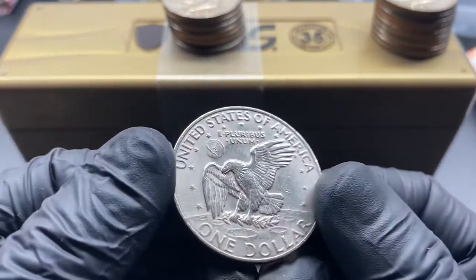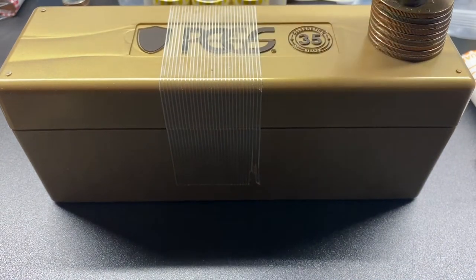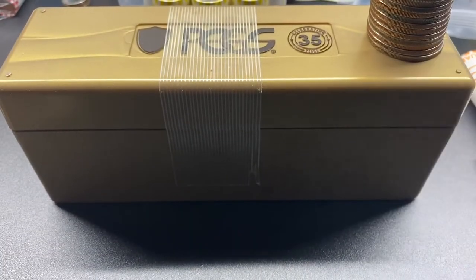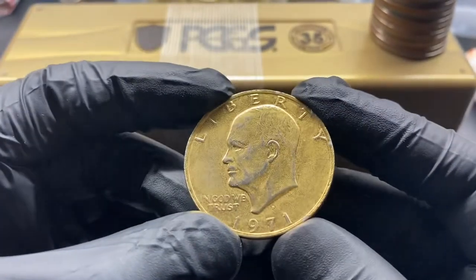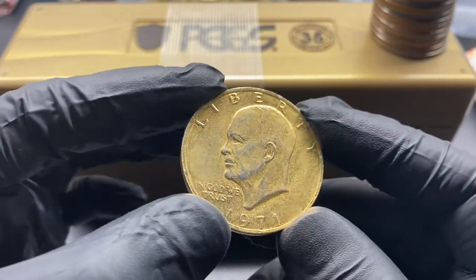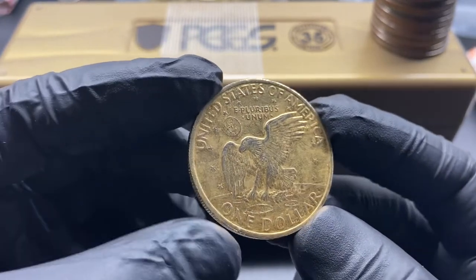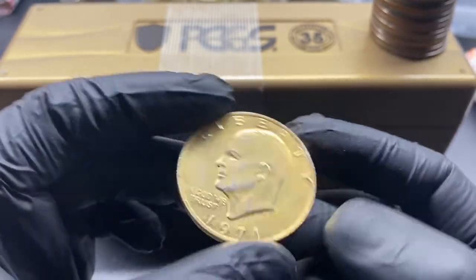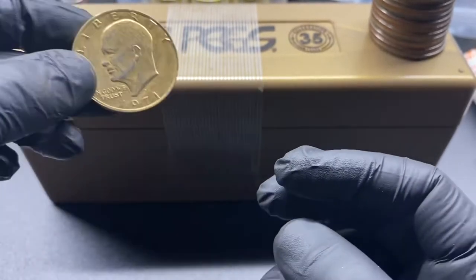I'll probably do a final run-through off video so I'm not taking up an entire video's worth of time talking about 1977s. Here's a nice interesting one — probably not much value to it, but it's got some kind of plating, possibly gold plating, that you can see rubbing off in a lot of places. It's a fun coin and I like to keep these, so we'll set that off to the side.